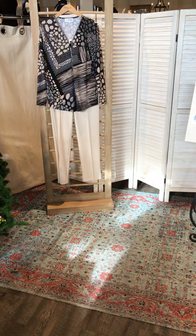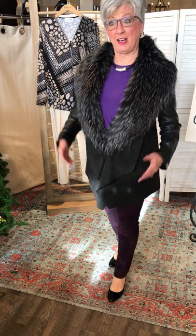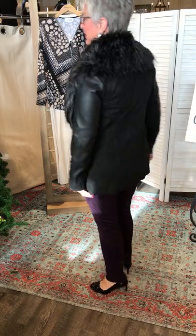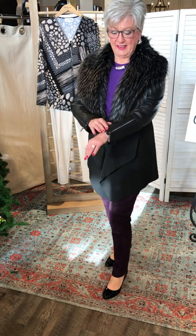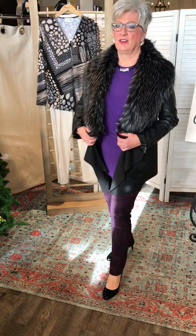Good morning, ladies. I'm a Ribkoff girl — I've had quite a few of their dresses for years and I love them. Right now I'm wearing the brand new coat they've brought in. It's absolutely gorgeous — faux suede with leather detail on the arms with a zipper, and the collar actually comes off. You'll see that later on with a few of our models.